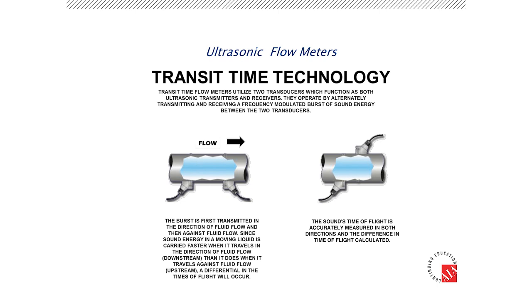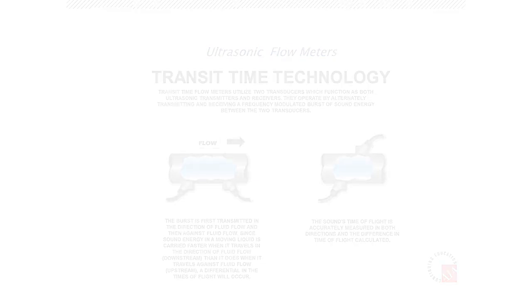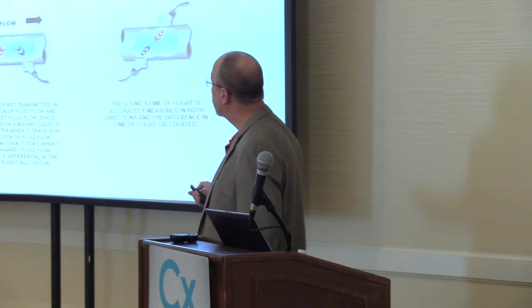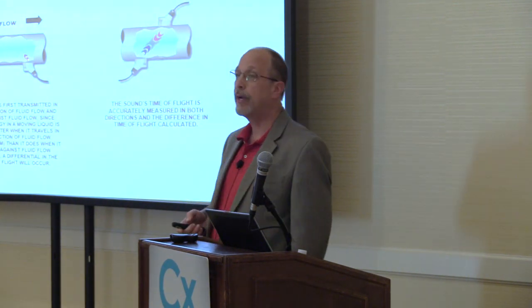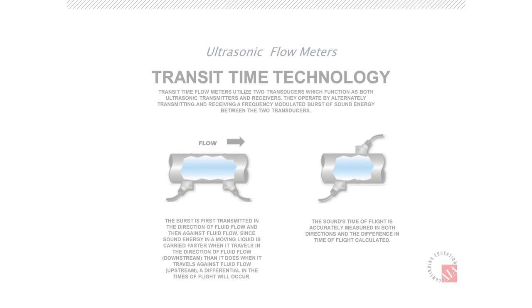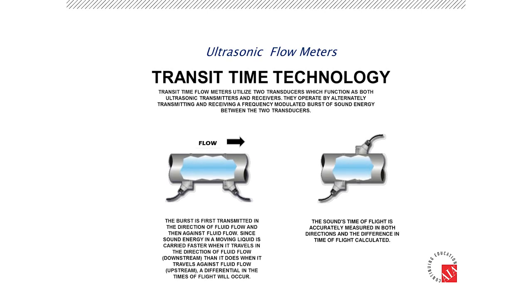We've got a pipe with flow going from left to right and two sensors. We send a sound burst from one sensor downstream to the other and measure how long it took — that's transit time. Then we send a sound burst back upstream. Because it's going against the flow, it takes longer — like walking against a headwind. The faster the flow rate, the greater the differential of time.